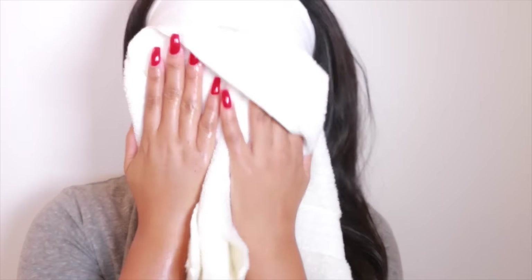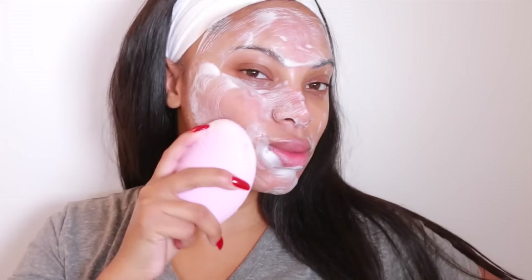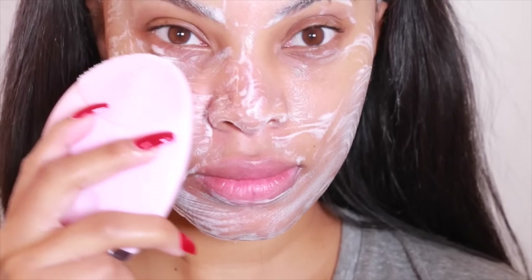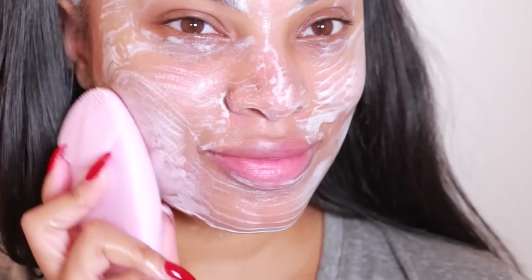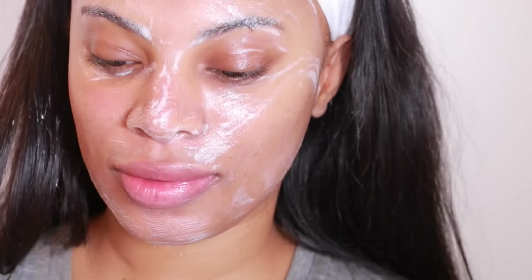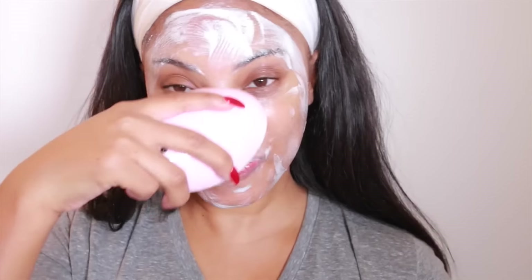My skin feels super soft when I wash this product off. Ever since I started using the Foreo cleanser and the Luna cleansing brush, I feel like my skin looks so much softer and it feels really soft — I love this product. I'll list more details in the description bar down below, so please check that out.